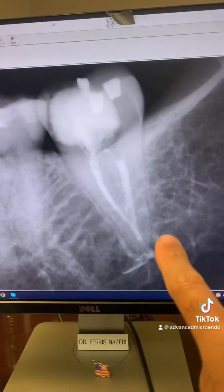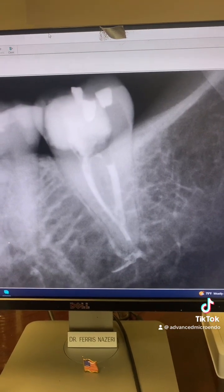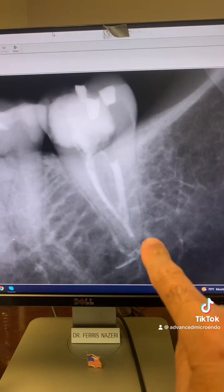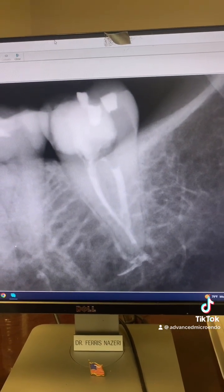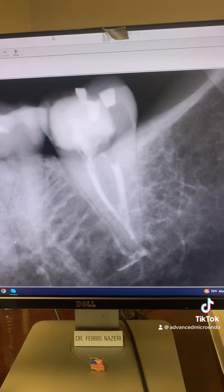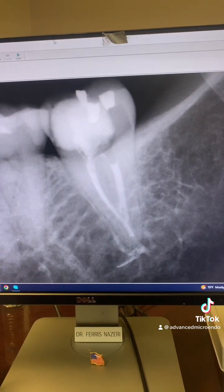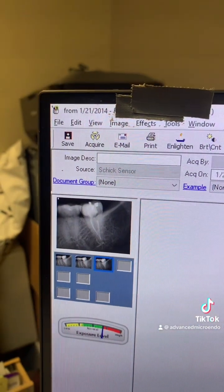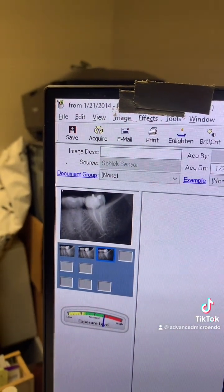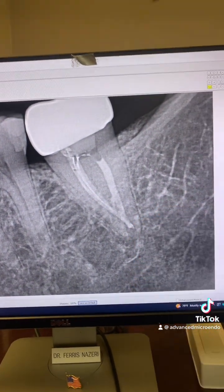As you can see, we did the root canal — oh no, sealer extrusion! There's a sealer puff; sealer got extruded. Surely this root canal will fail, some of you will say. Oh my god, sealer got extruded, this root canal will surely fail. Here's the date as you can see — nine years ago, over nine years ago.